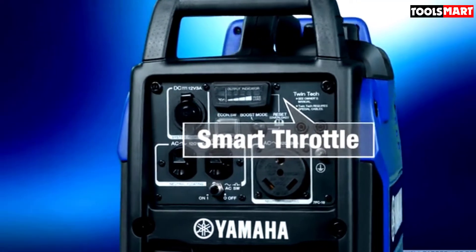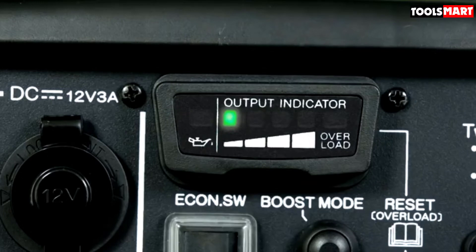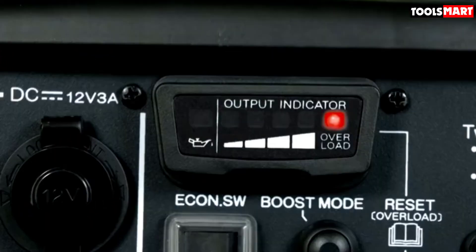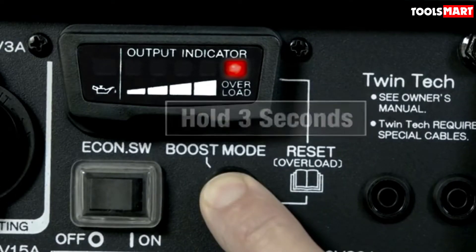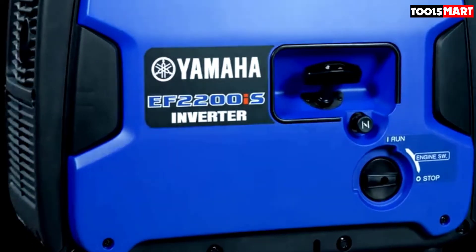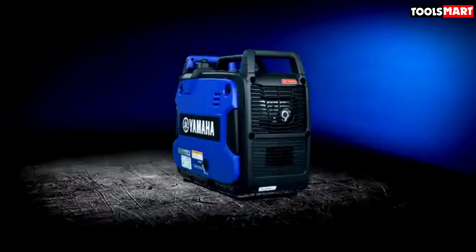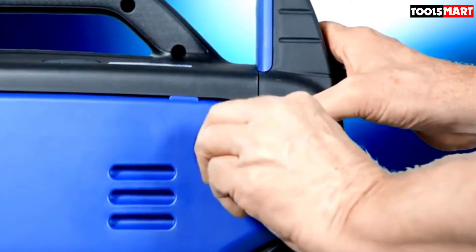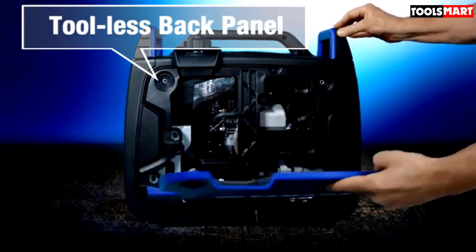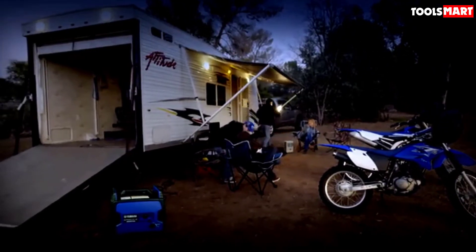It also has a satisfying runtime of 10.5 hours on its 1.24 gallon fuel tank. Fuel efficiency is guaranteed thanks to the smart throttle system that adjusts the machine's running to match the current load. If what you need is stable and reliable electrical output with minimal noise, this sophisticated generator makes for a great choice. Other great features include a smart dial knob for easy startup, sound muffler, spark arrestor, easily detachable side panels for convenient servicing, good heat dissipation, and a fuel gauge to monitor fuel level. Its lightweight design with a comfortable grip handle makes transportation easier.